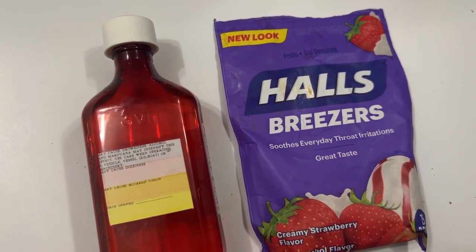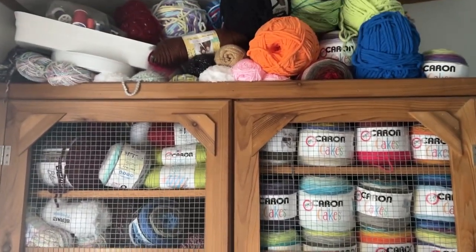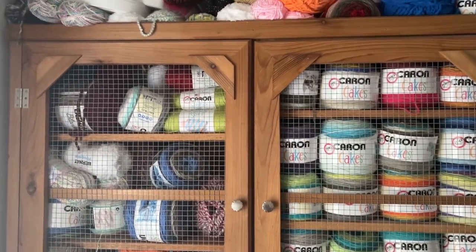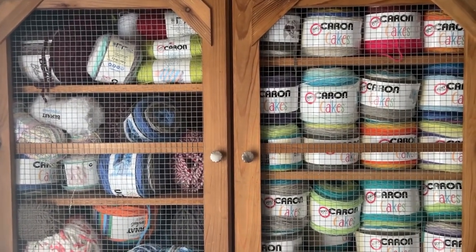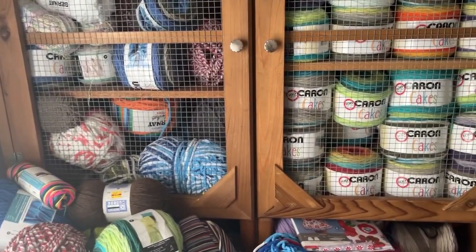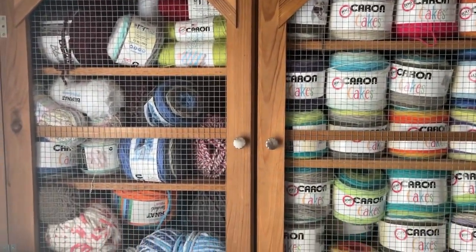I wanted to show you this — me and my husband are really big into crafting and we do all sorts of crafting. This is where we keep all of our crafting supplies. We have a bunch of yarn — I love to do knitting, my husband loves crocheting, and I'm really into sewing, cross-stitching, and quilting. I keep everything I can find in here: a little pattern, extra yarn, fabric, little caron cakes — everything is stocked in here.